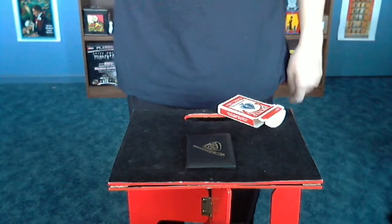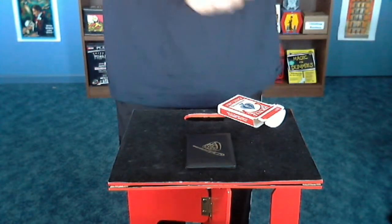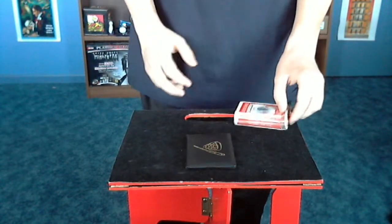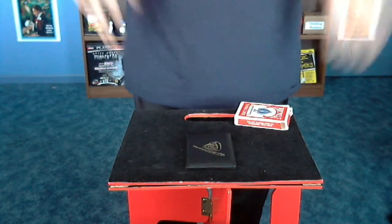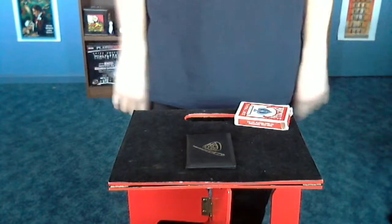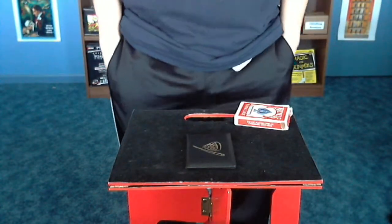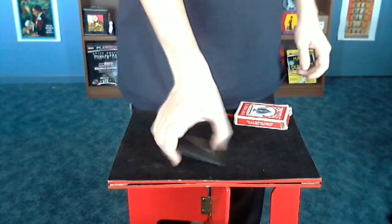Hello everybody, it's 444RR with the next video of the 365 day magic challenge. This is a really great trick — spectators love it, it blows their mind, and I love performing it. This is going to be a stellar trick. I'll do a little review after the performance.